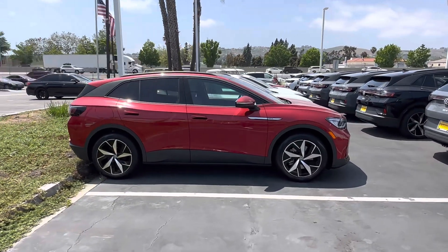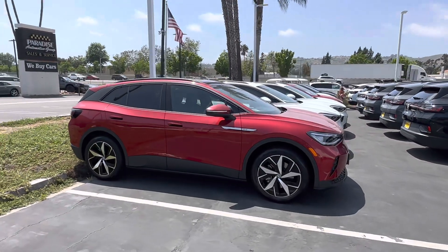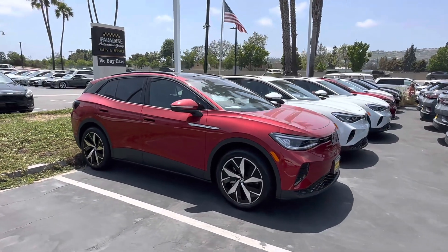Once again, this is Edward from Kappa VW. Please let me know how I may help you, and I'll be happy to do so. Thank you so much. Bye-bye.